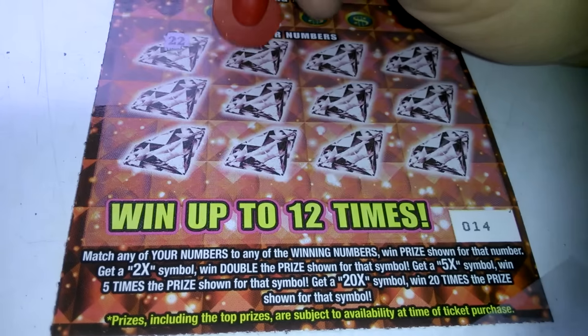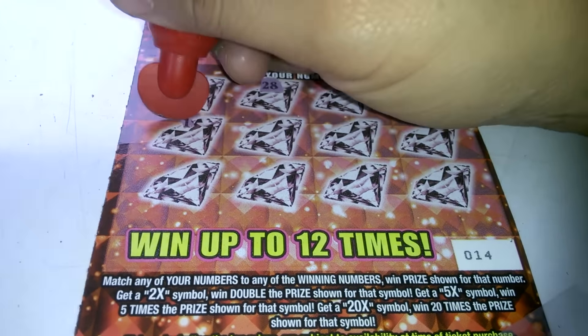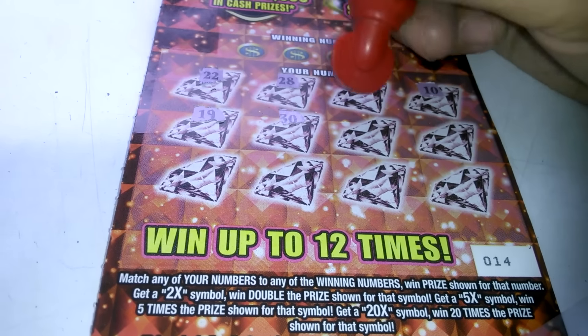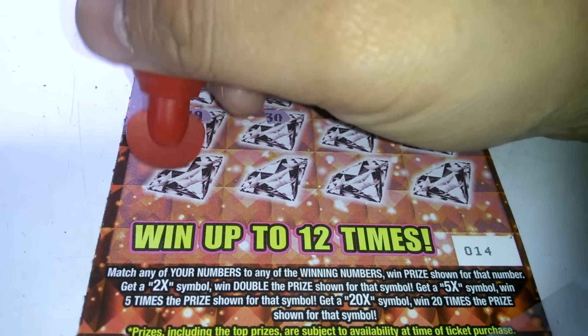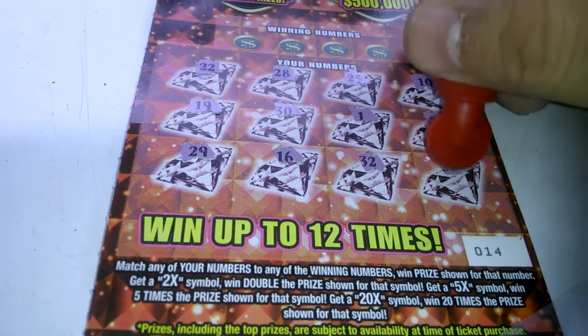So, starting off with the numbers: 22, 28, 25, 10, 19, 30, 1, 13, 29, 16, 32. Doesn't look like anything yet.